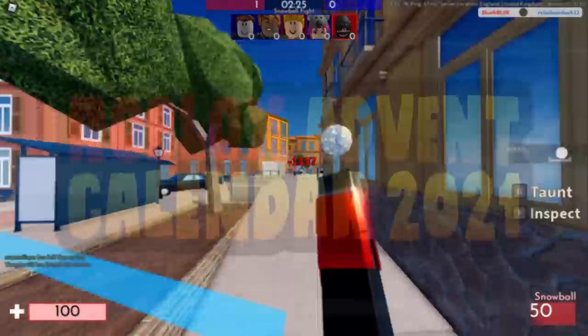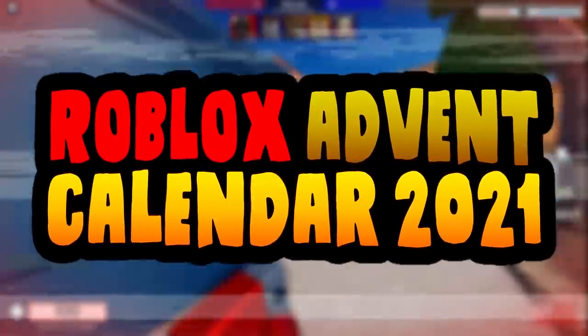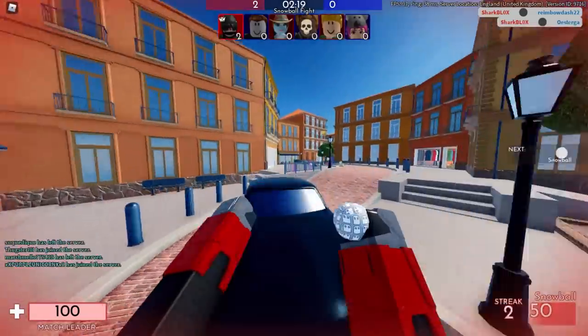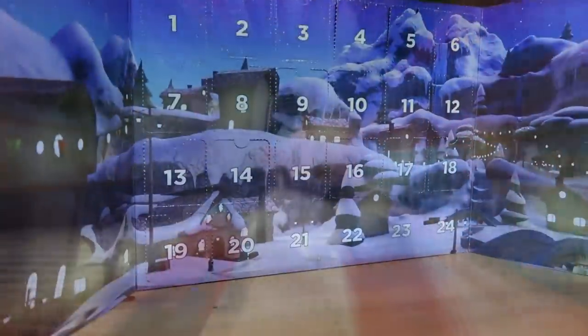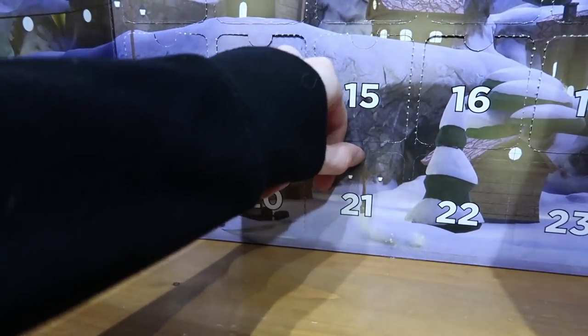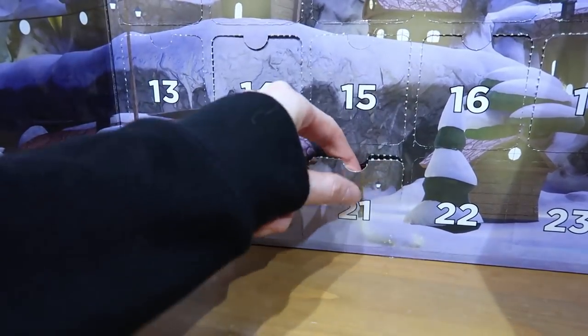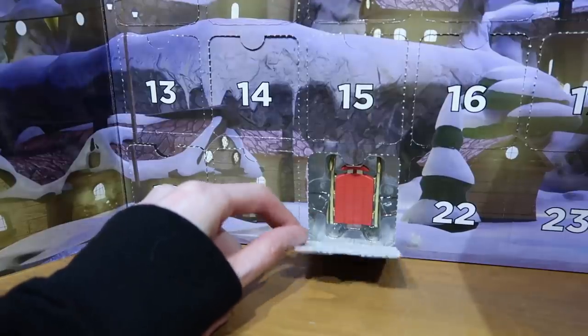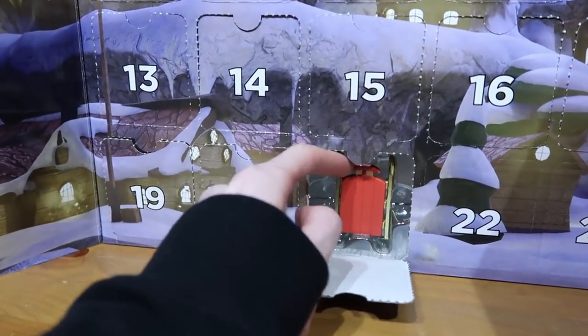How's it going guys, Sharblox here, welcome back to another Roblox advent calendar video. Today is the 21st of December 2021, so let's go and open door number 21. It's one of the low-down doors, so let me just open this carefully before I destroy the entire box. There you go, just open it to there — if you open it anymore the whole thing will rip.